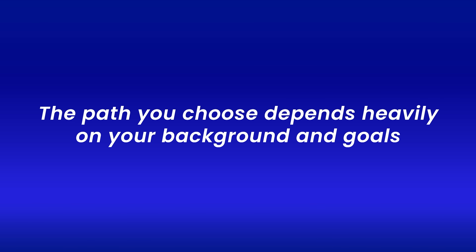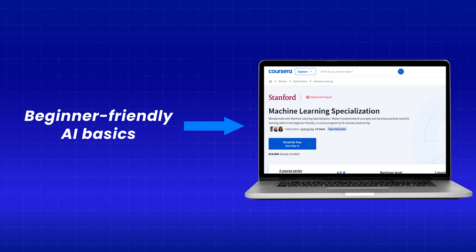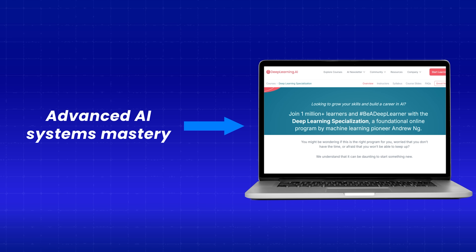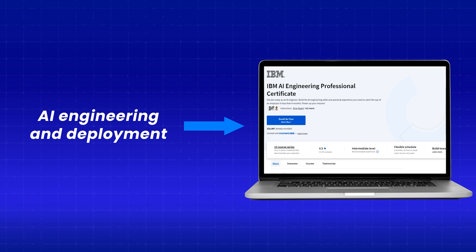The path you choose depends heavily on your background and goals. If you are completely new to AI, start with Stanford's ML Specialization — it provides the best foundation. If you have a strong programming foundation and want to learn how modern AI systems work, go for the Deep Learning Specialization. If you want to become an AI engineer building and deploying AI systems, the IBM Certificate might be your best bet.